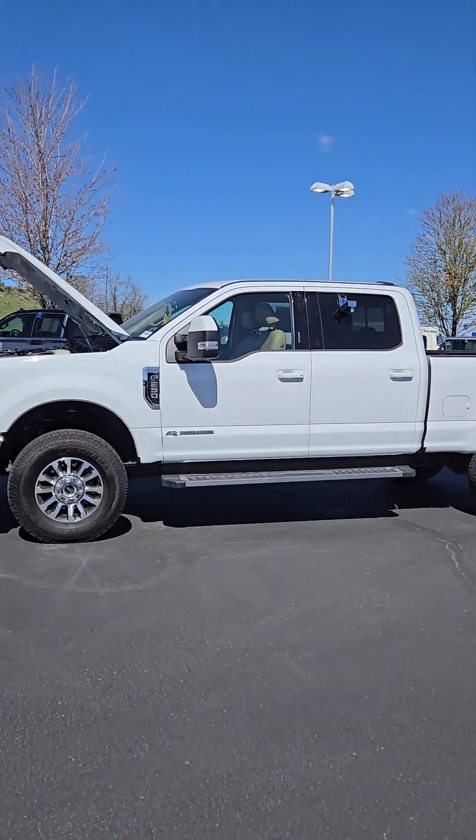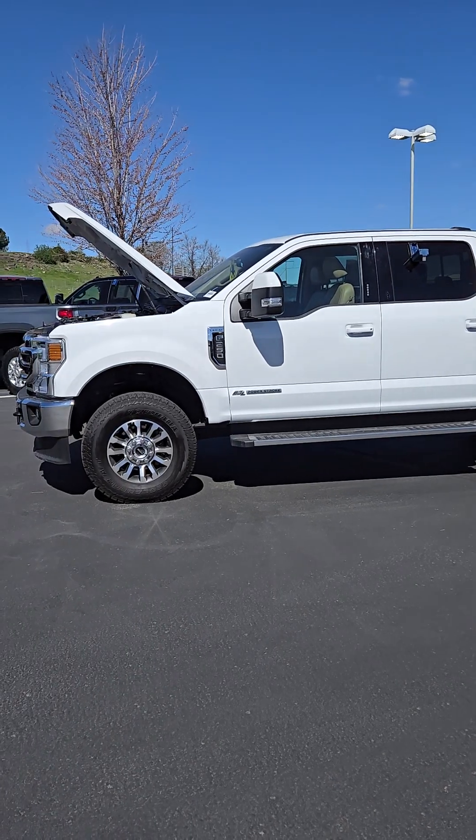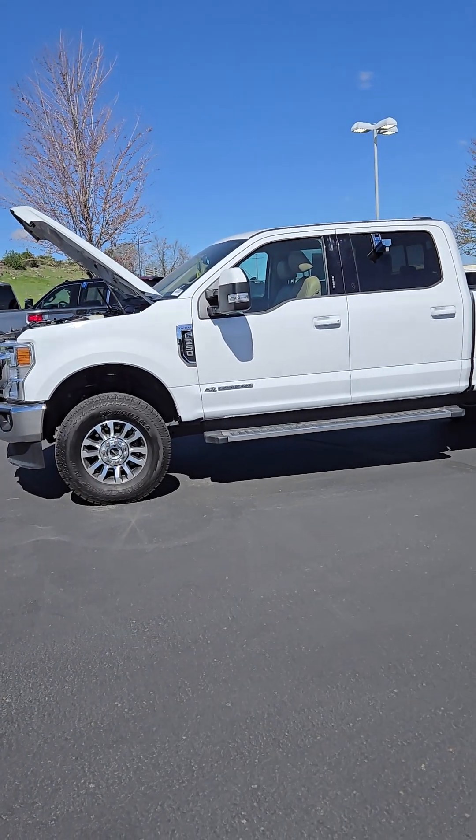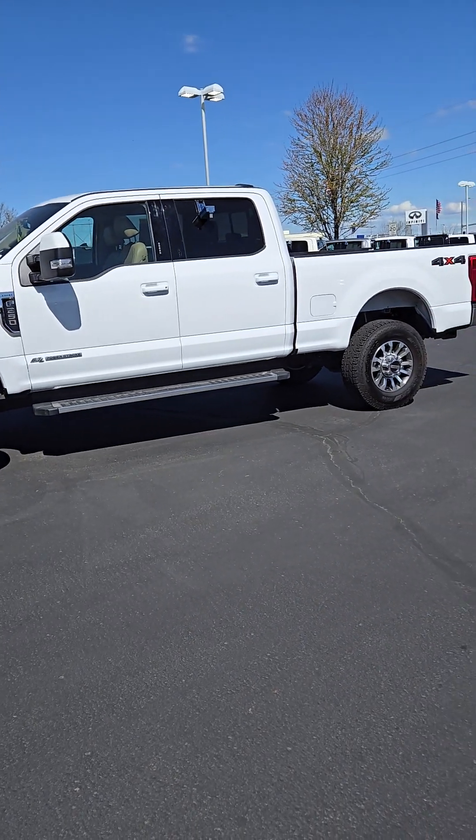Good morning Carl, this is Zach with the Kendall Auto Mall in Nampa, giving you a video walk around of the Ford F-250, stock number D440354A.